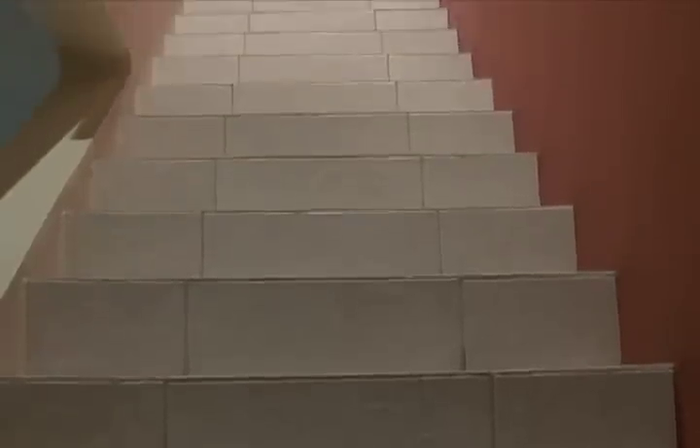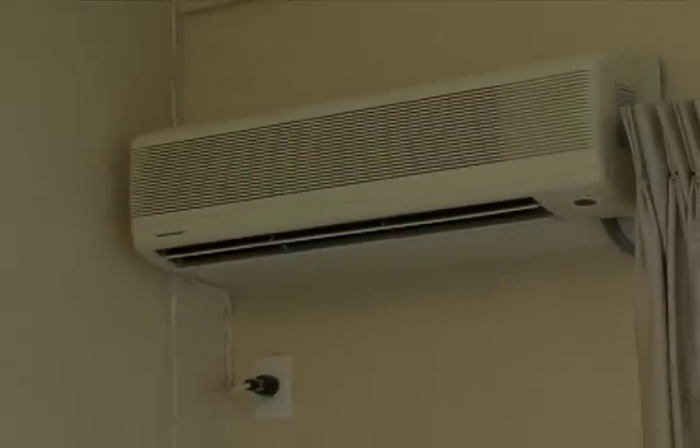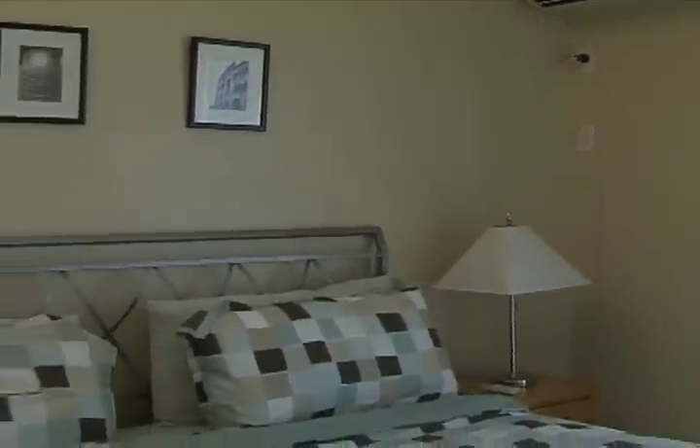Just off the corridor and past the powder room is the stairway leading to the upper floor. The two bedrooms of this unit are located on either end of the upper corridor, and each bedroom comes with an ensuite bathroom.